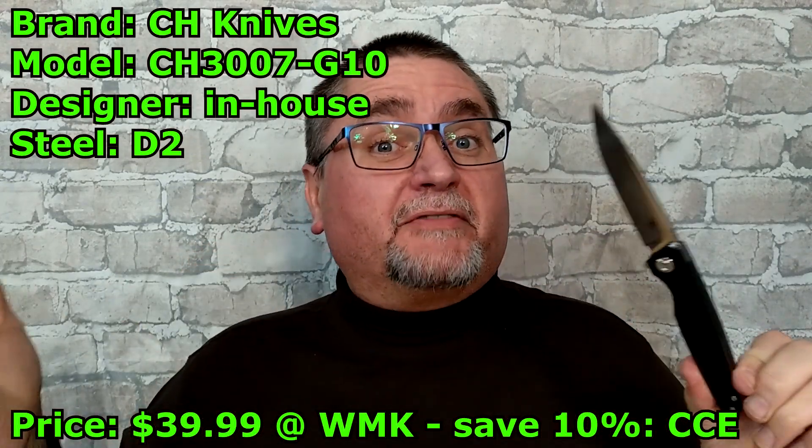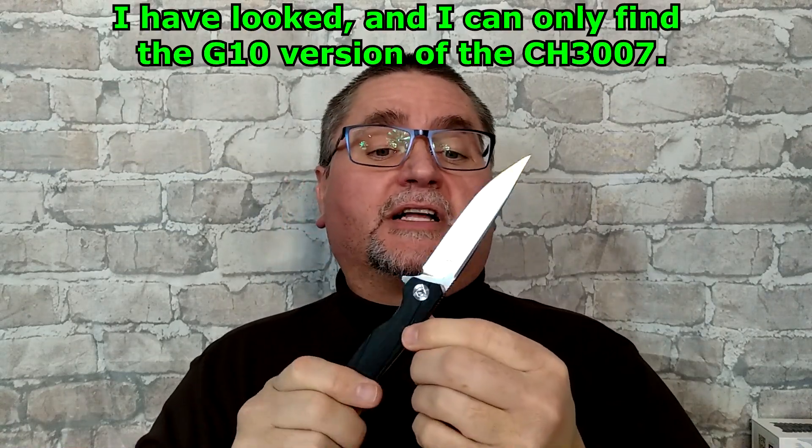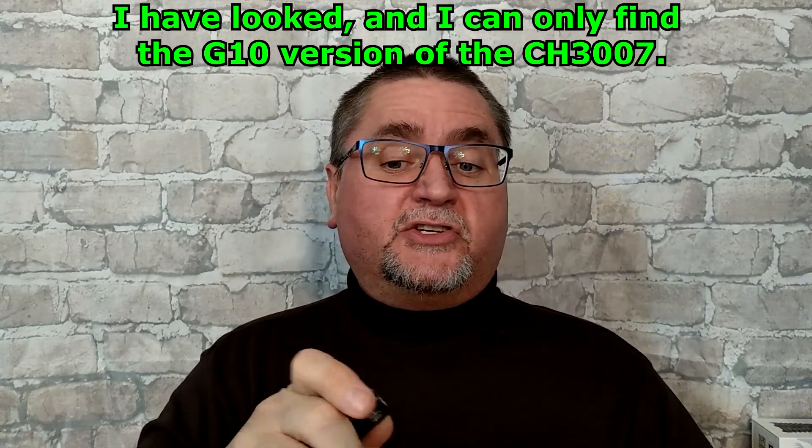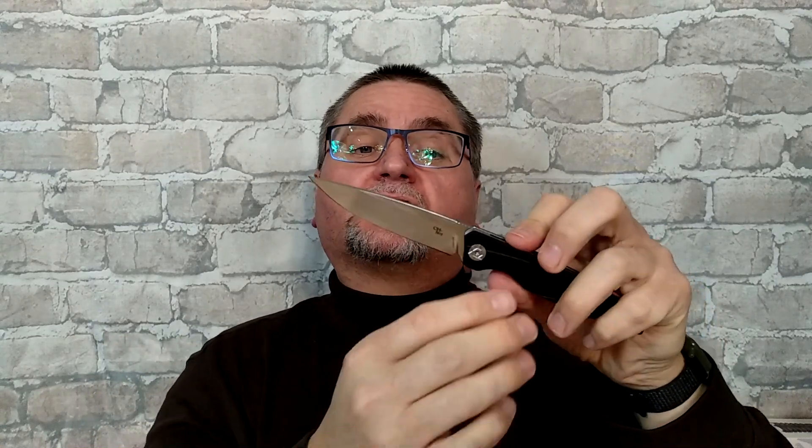To be honest with you, I haven't even looked it up yet. I've just been looking at this knife and finding the pros and the cons about this thing. It's got a D2 blade. Some CH knives have been tested by a third party in the United States, and the steels are what they claim to be. So we've got a narrow, thin — not so much a slicer-style blade, but more of a puncture-style blade.